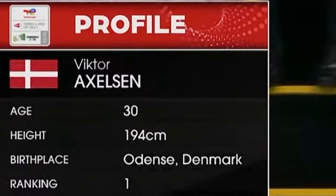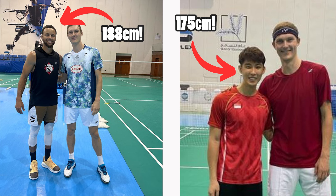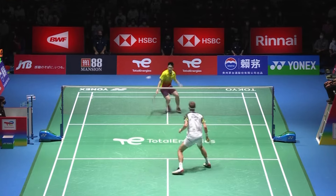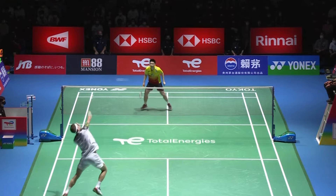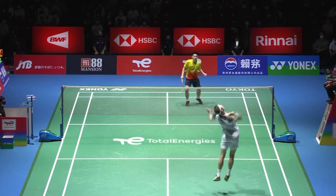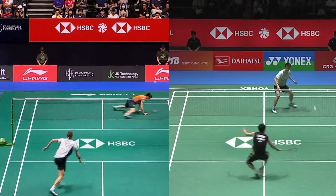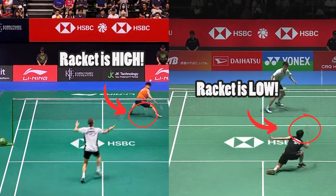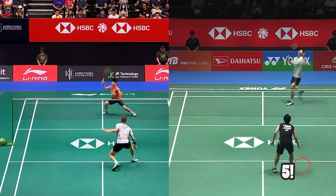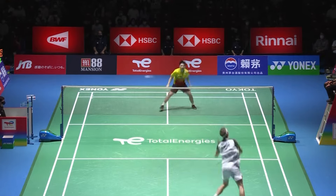First let's look at what made Prime Axelsson unstoppable. It starts with his height. At 194cm tall, Victor Axelsson is one of the tallest badminton players to ever live. This comes with several advantages stemming from his reach. Naturally, taller athletes have an easier time cutting off shots and taking fewer steps on court to reach various shots. They're also able to hit the shuttle much earlier and create steep angles that shorter players cannot reproduce.